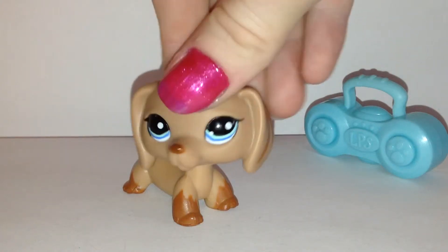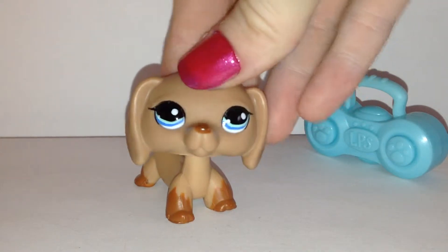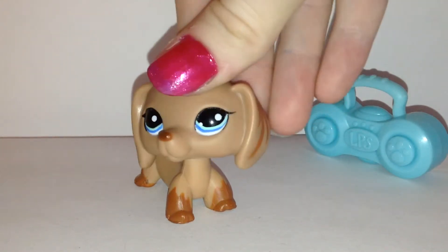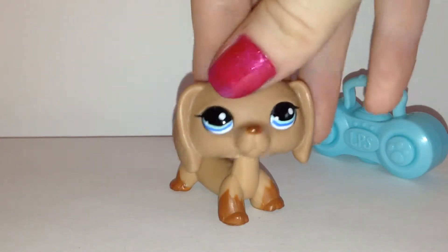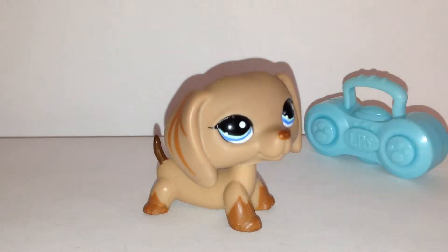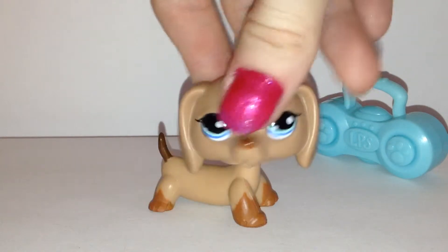Hi everybody, today I'm going to be making a video about all of my LPS Huskies, and I'm also going to be making an updated video of all my LPS wiener dogs, which includes these. I have two more to add to the collection, which includes this one and another one right here. So yeah, I'm going to show you all of my Huskies, so let's keep going everybody.